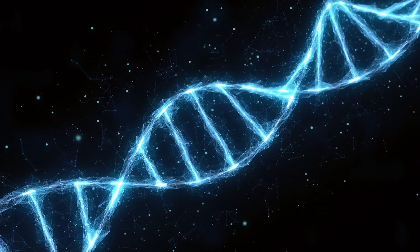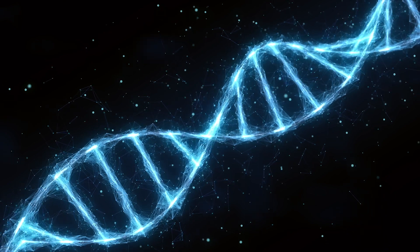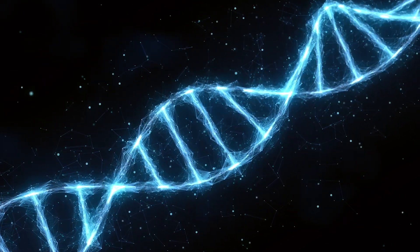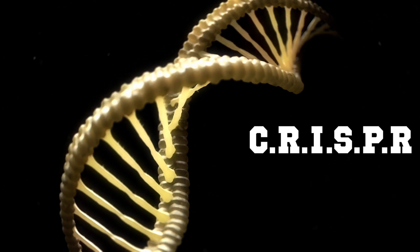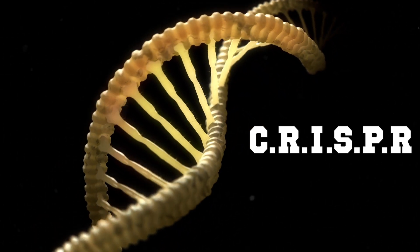The technologies for genome editing started to develop in the late 1900s but were really expensive and time-consuming. But in 2009, CRISPR, a new genome editing tool, was invented and it completely revolutionized gene editing.